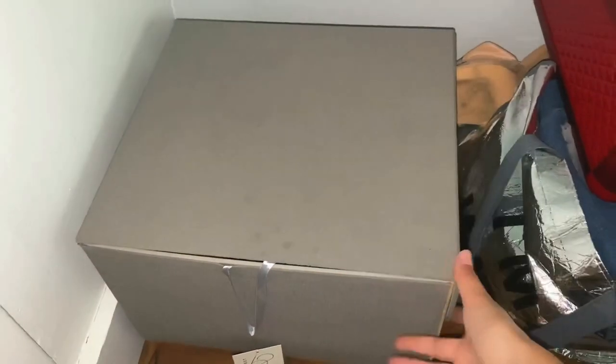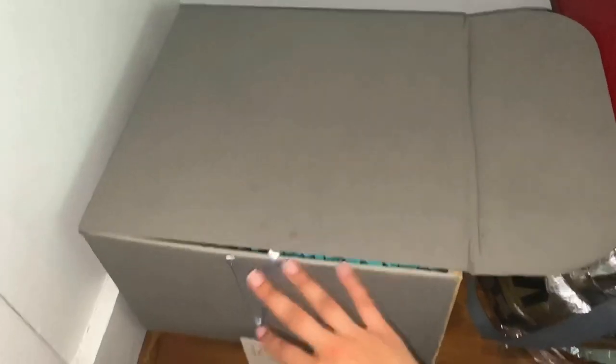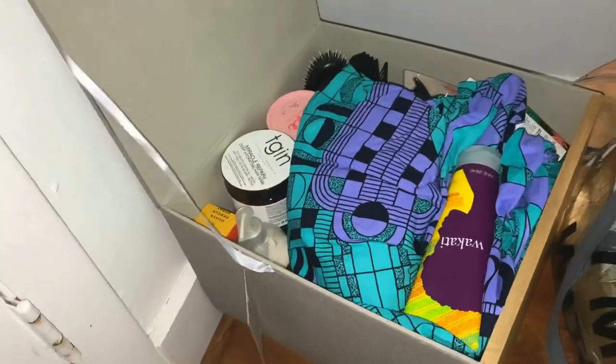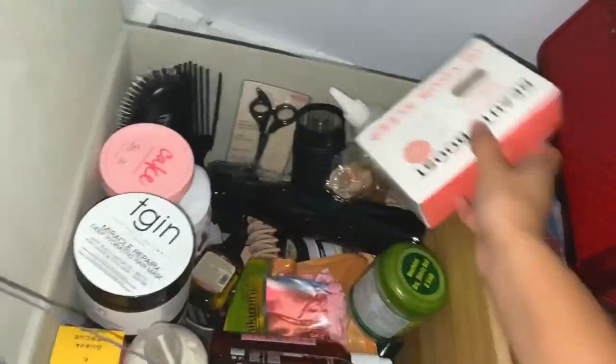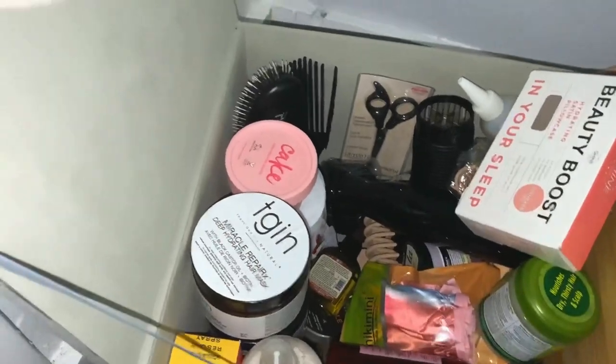I almost forgot — I got this big box with wood in the front for about $25, and in here I have all my hair stuff. I have an obsession — look at all of this.